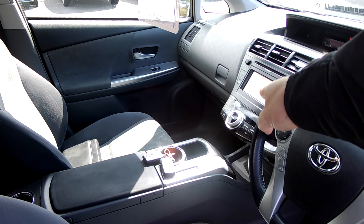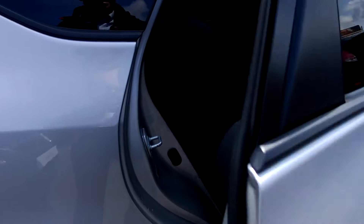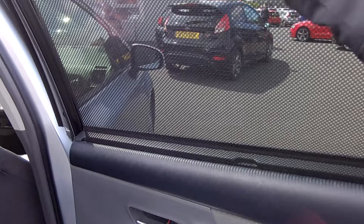In addition to the touchscreen, there's DAB radio, climate control settings, and privacy glass in the back of this one. We've also got the window blinds on each side which can come up and down.